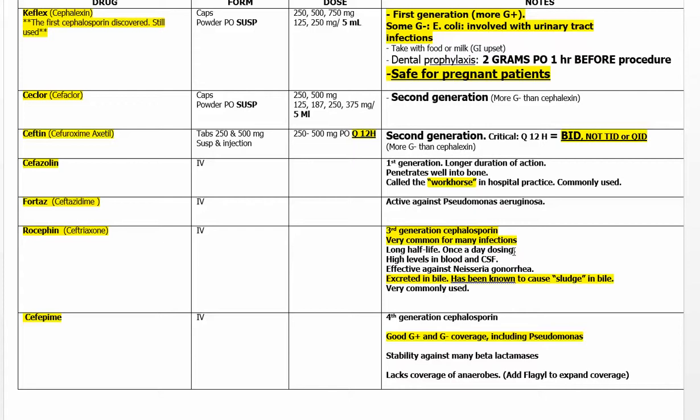Rocephin is probably the most widely used cephalosporin in hospitals and doctors' offices. It has a long half-life, allowing once-a-day dosing. But remember the sludge in the bile — that is very important.